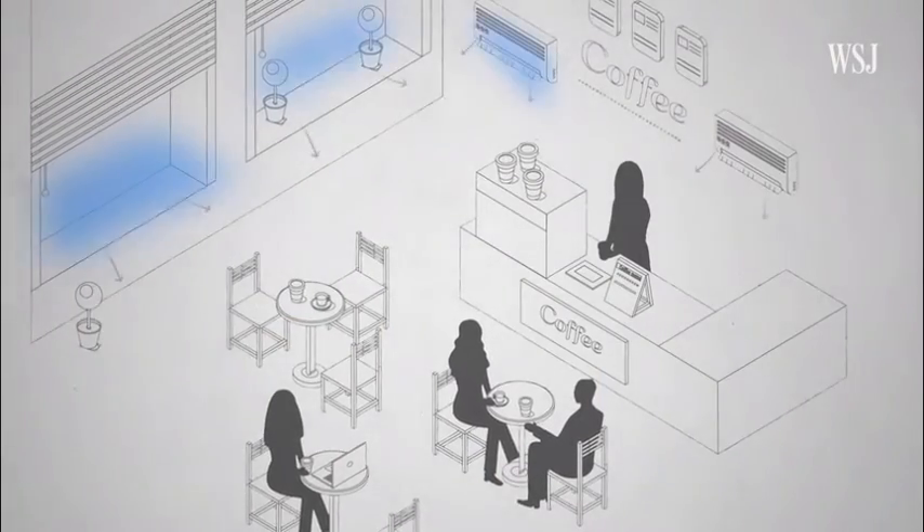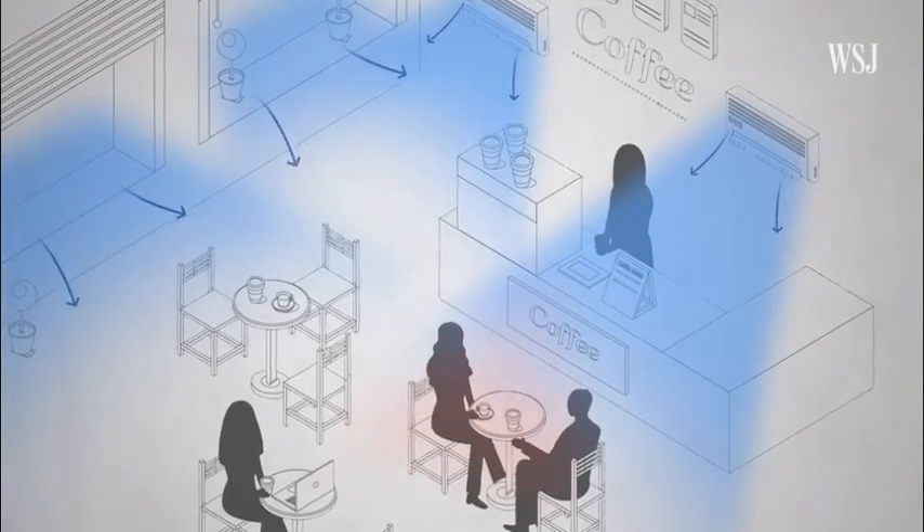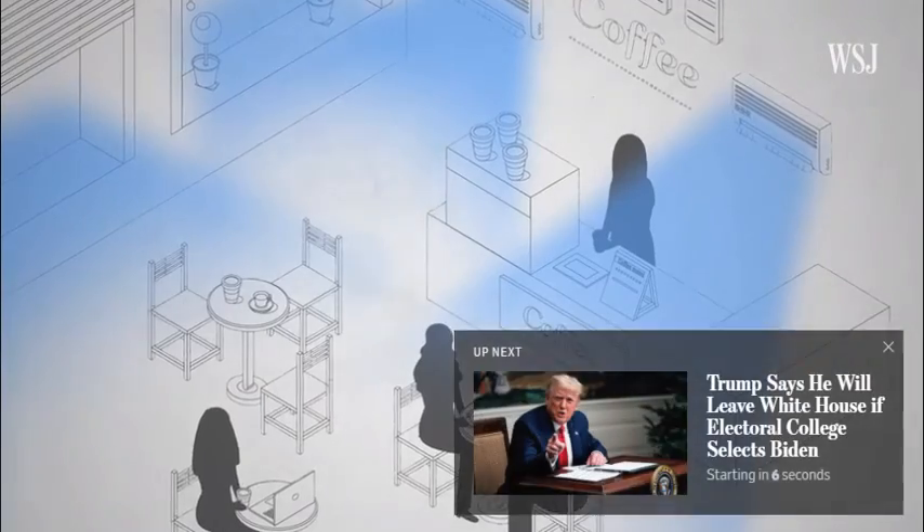The bottom line? We know that the coronavirus can spread through the air, and we know how to reduce the risk of transmission. The biggest hurdle will be the cost of putting the science into action.